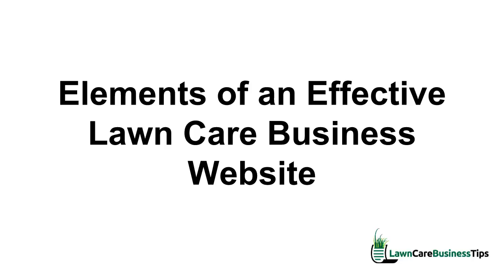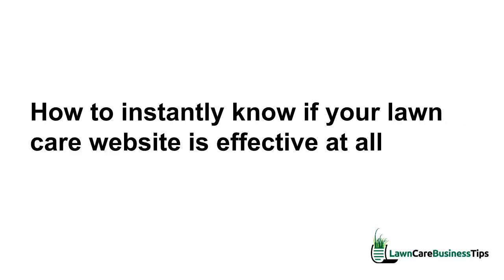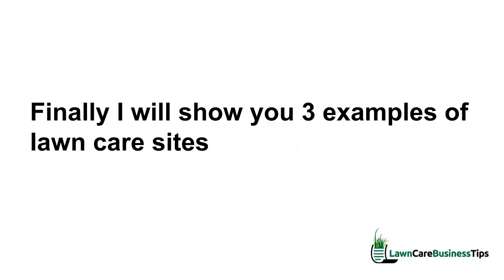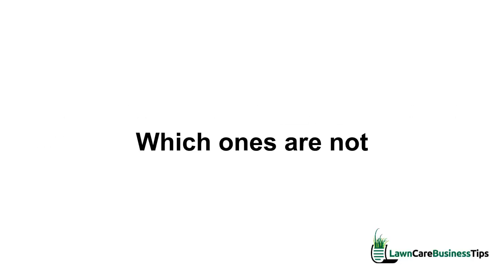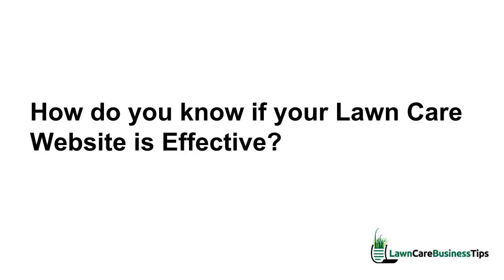In the next few minutes I'm going to share with you how to instantly know if your lawn care website is effective at all. Then I will show you the four elements of a highly effective lawn care website. Finally, I will show you three examples of lawn care websites and we'll see which ones are effective and which ones are not.